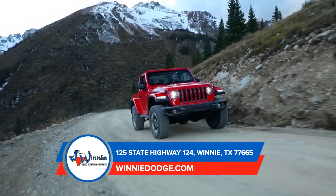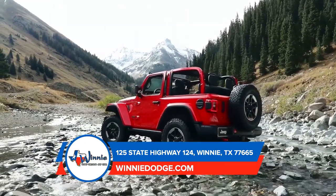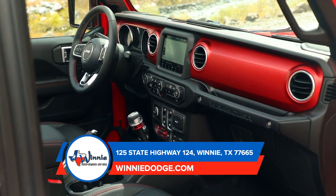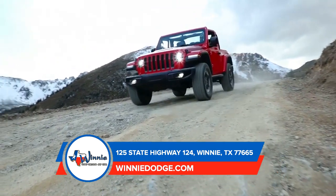A trailer sway control system has been equipped on the 2019 Wrangler. It applies brake pressure on alternating wheels and adjusts engine throttle to help eliminate the sway and maintain the vehicle and trailer system stability. No matter what bumps in the road come up, you can drive easy knowing that the 2019 Jeep Wrangler is here to keep you safe while traveling.